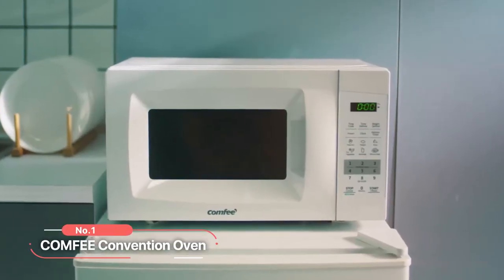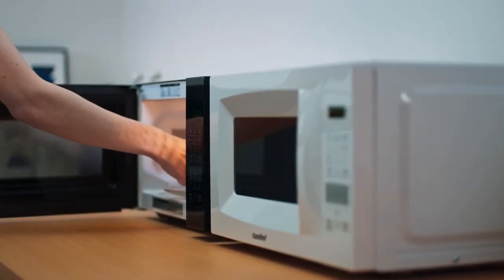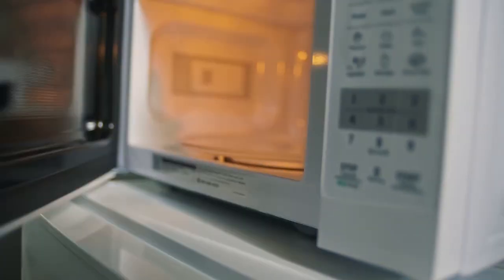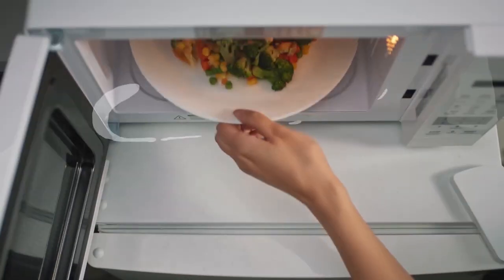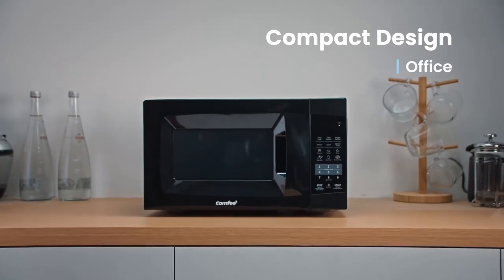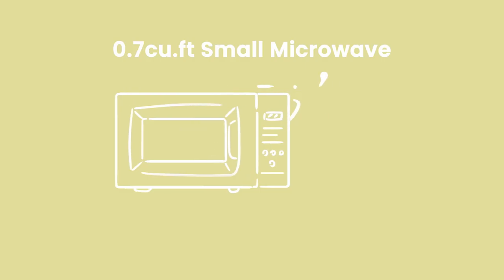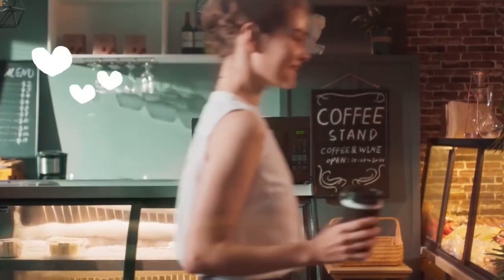At number one is the Comfy Convection Oven. With its compact design and versatile features, this microwave is a must-have addition to your culinary arsenal. It boasts a sleek black stainless steel finish, making it a stylish addition to any kitchen. Its compact size with a capacity of 0.7 cubic feet ensures that it fits perfectly into smaller spaces without compromising on functionality.